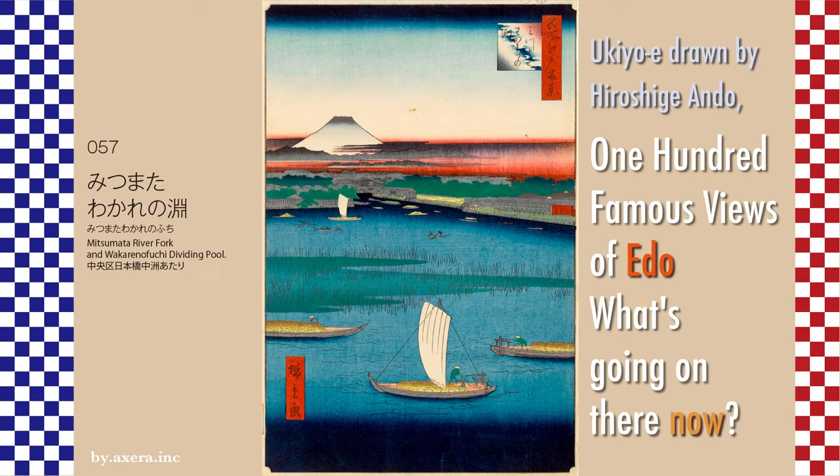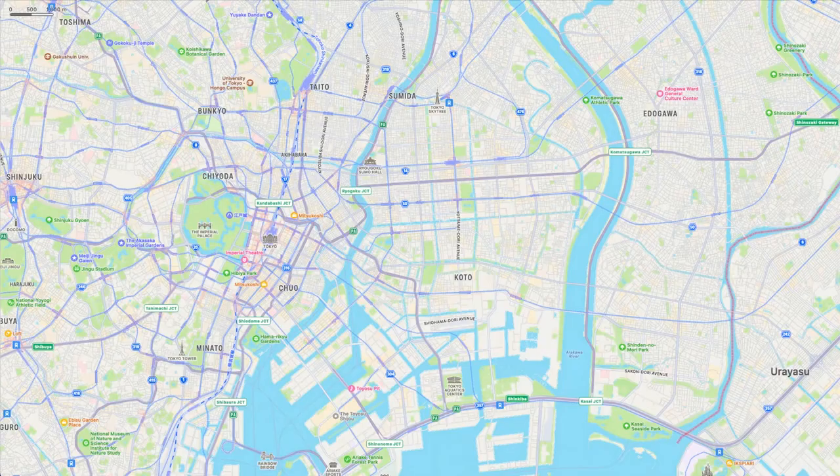I visited the 100 Famous Views of Edo painted by Ando Hiroshige, a favorite of mine, to see how the scenes look now. Painting 057, Mitsumata River Fork and Wakaranafuchi Dividing Pool, is a view from the Kiyosubashi Bridge over the Sumida River, looking toward the Hakozaki Junction of the Tokyo Metropolitan Expressway. Please check the Apple Maps to see where this place is located, right next to the Manon Bridge mentioned in 056.